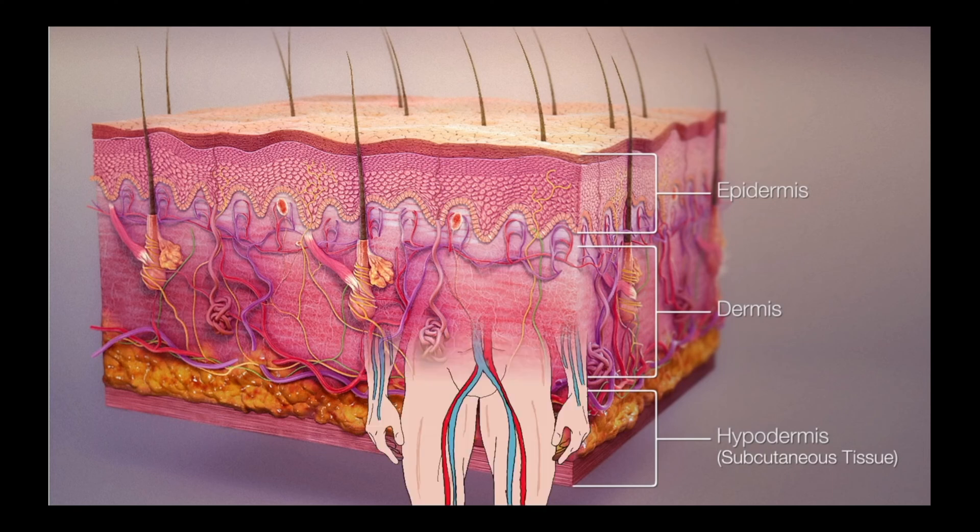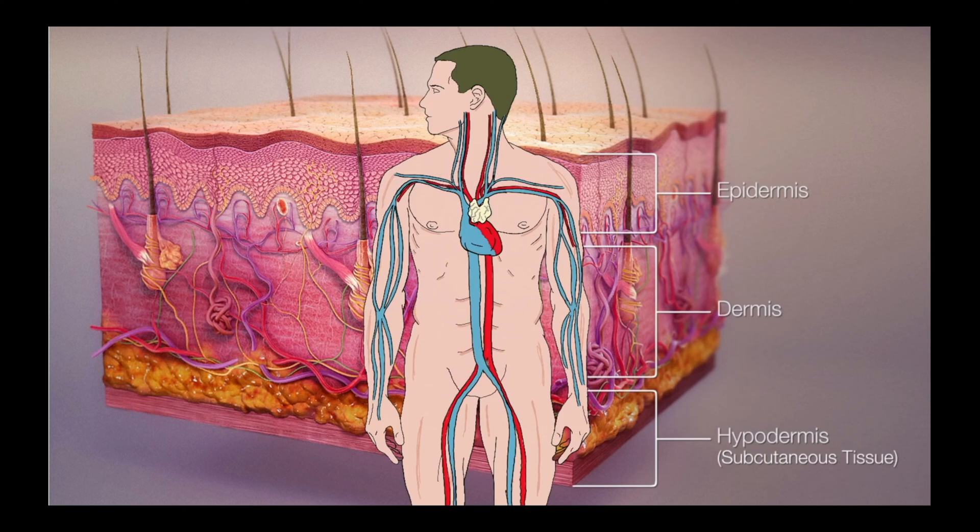Once inside the body, the pathogens have a couple of different ways they can move around. They can enter the circulatory system and move through the blood, or they can use the lymphatic system, which is a parallel network of vessels that carry what is known as lymphatic fluid around the body. This plays a central role in our immune response and we will discuss this in more detail in a future video.